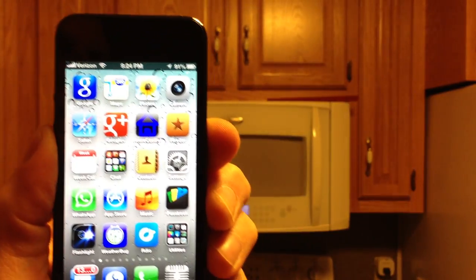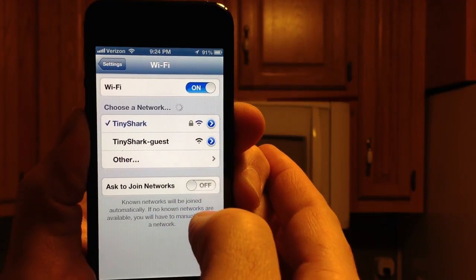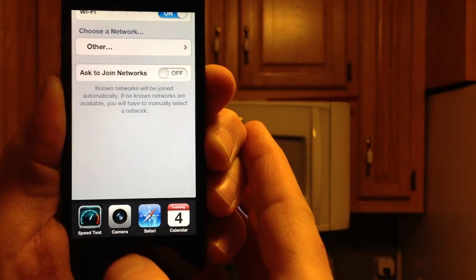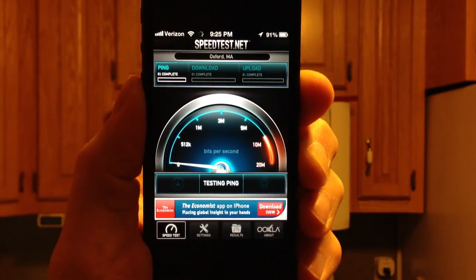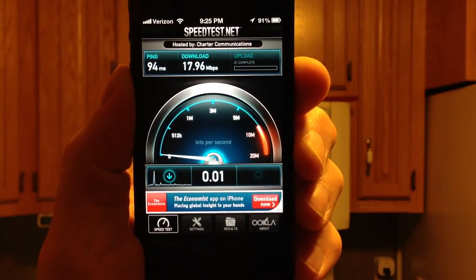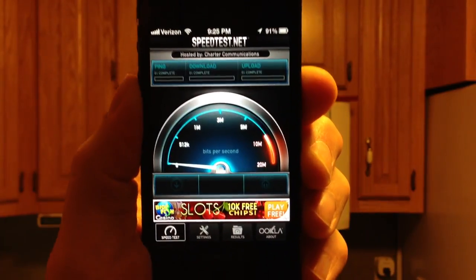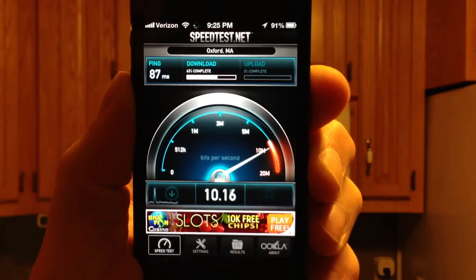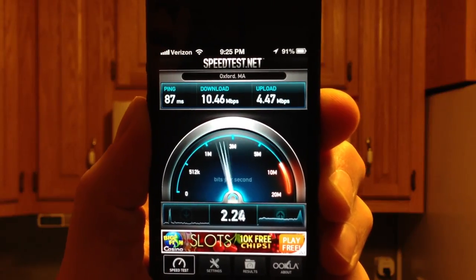Now we're going to do the same set of tests but on the 5 GHz. No Bluetooth. Connect to the 5 GHz network. Go back to the speed test and run the test twice without the microwave on. 18 down, 5 up. Do the test again — 11 down, 4 and a half up.